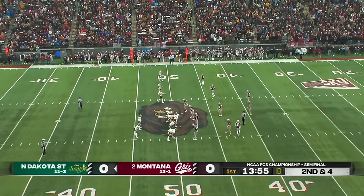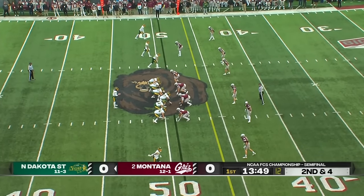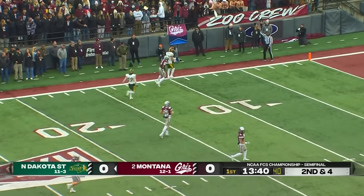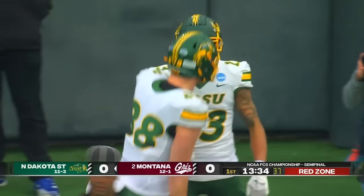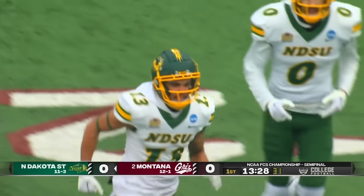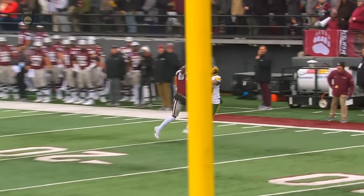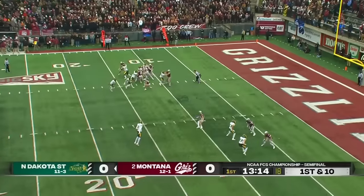Montana has the number four scoring defense in the FCS. Second and four — Miller goes empty, looking left side, trying to stretch the field to Green — one-handed! He did it! 38 yards and only one hand needed by Eli Green. He's a big play threat. In order to get down the field, it starts with protection — watch the clean pocket Miller has to throw from. That's just like practice right there. But most guys can't make a catch like that under pressure.